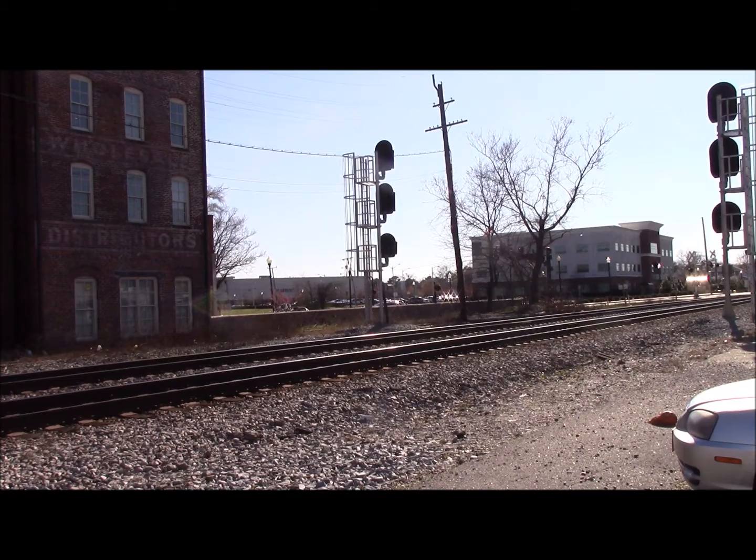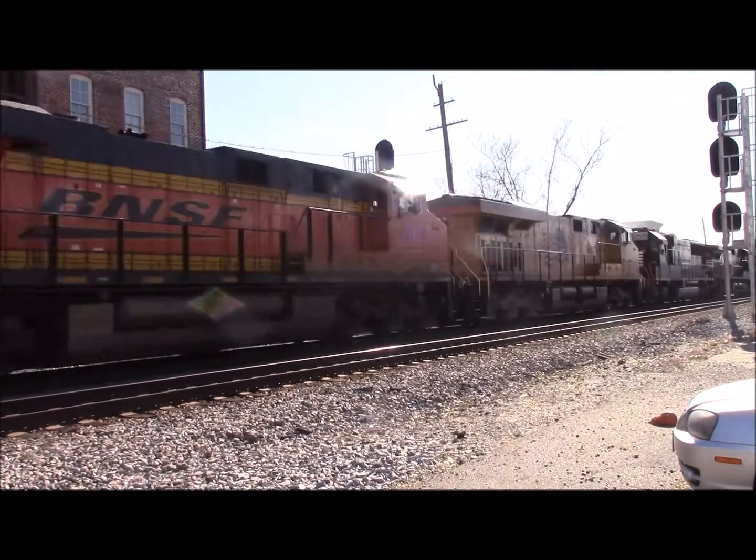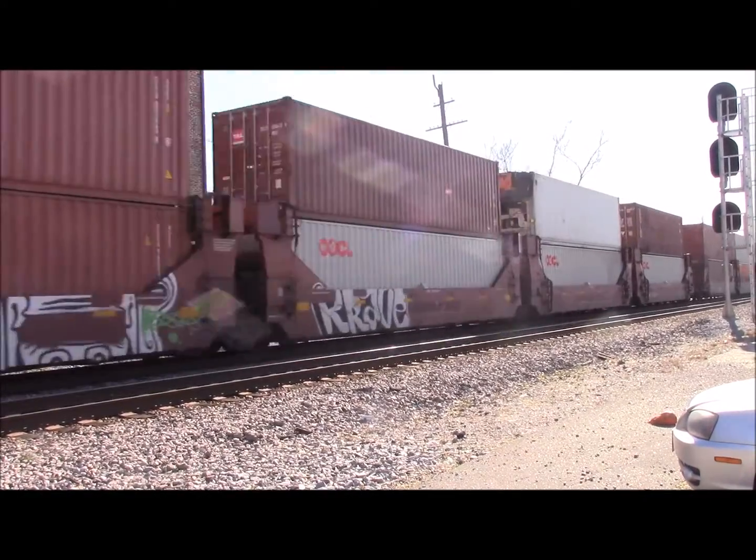And it looks like, yep, he's got the four power on it — BNSF and UP! Yeah, buddy! Yeah! 95, 95, 97, 78, 13, 25, 85, 88, 31!